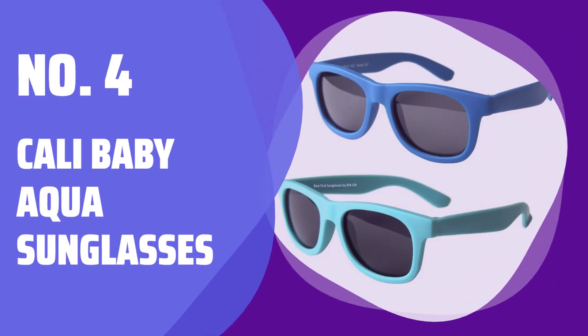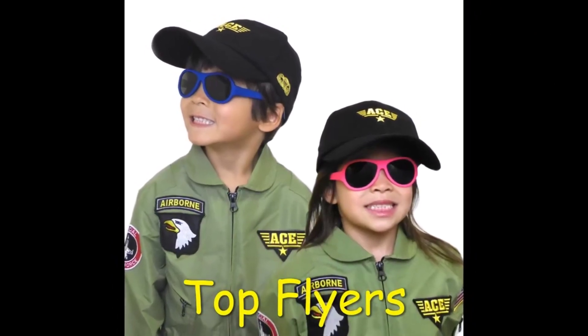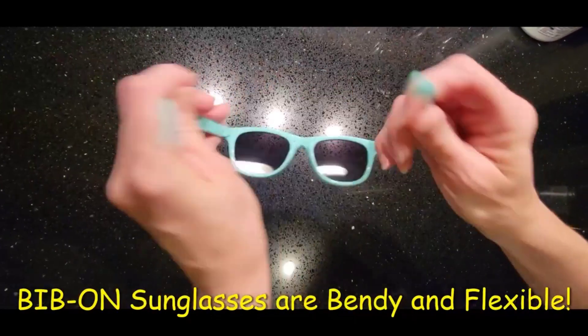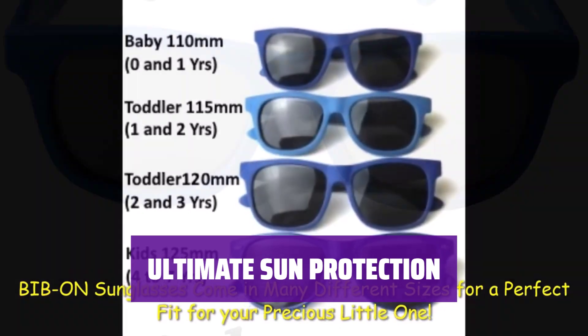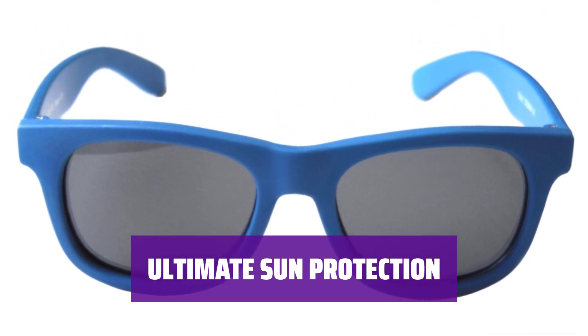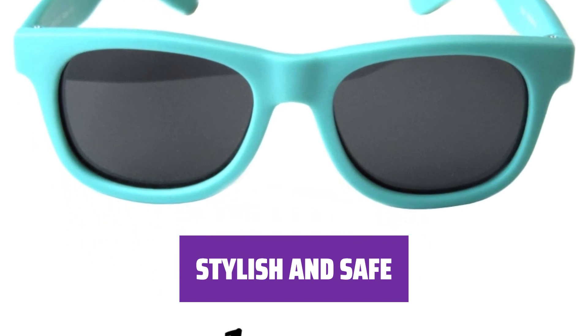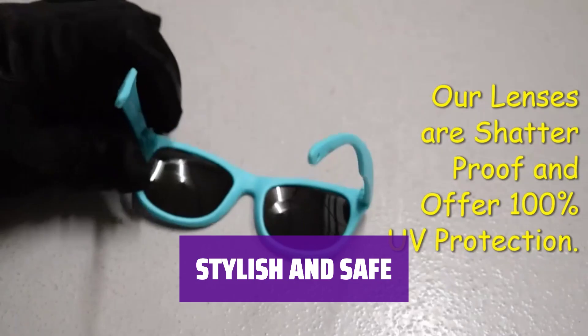Number 4: Cali Baby Aqua Sunglasses. Every little one in Cali deserves a stylish pair of aqua sunglasses. These wayfarer shades not only look adorable but also provide complete protection from the sun. Keep your baby's eyes safe from harmful UVA and UVB rays and let them enjoy the sunny days worry-free. Give your Cali Baby the gift of style and protection — they'll be the coolest kid on the block.